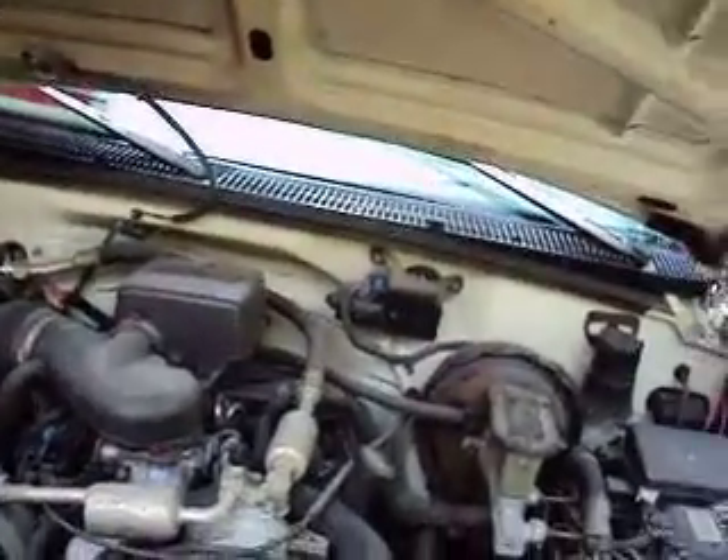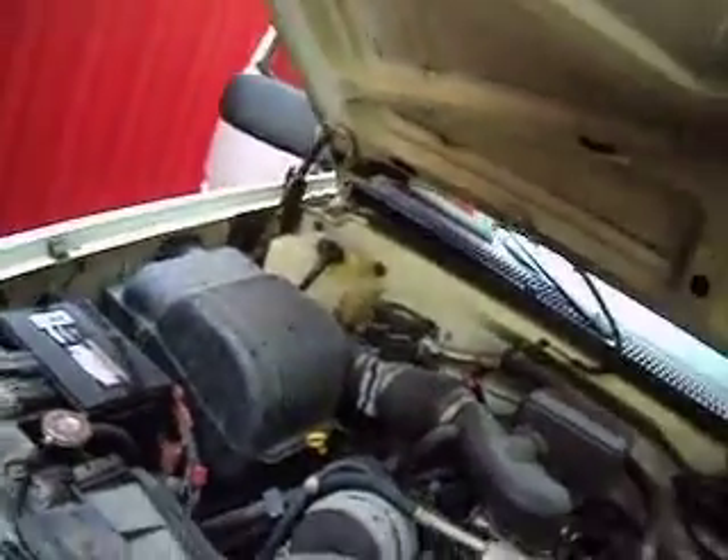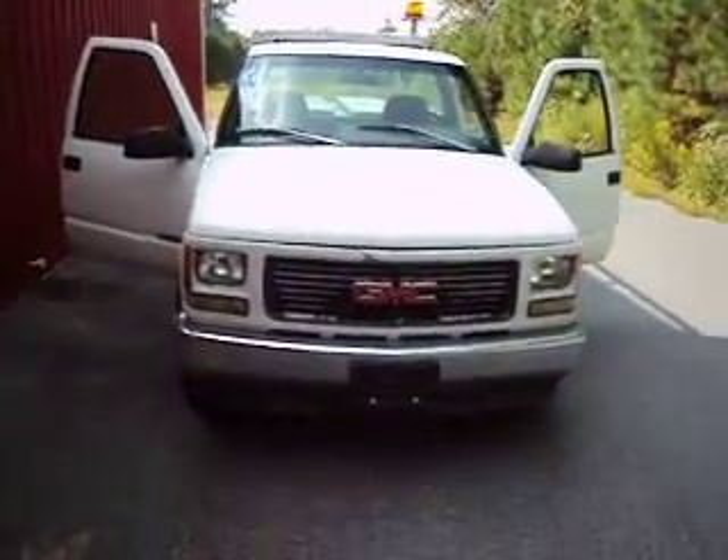The air conditioning does not blow cold, so it's going to need a service, but it does blow. Same with the heat. Got a new battery in it. Has a 5.0 V8 in it, which is like a bulletproof motor. It really is.